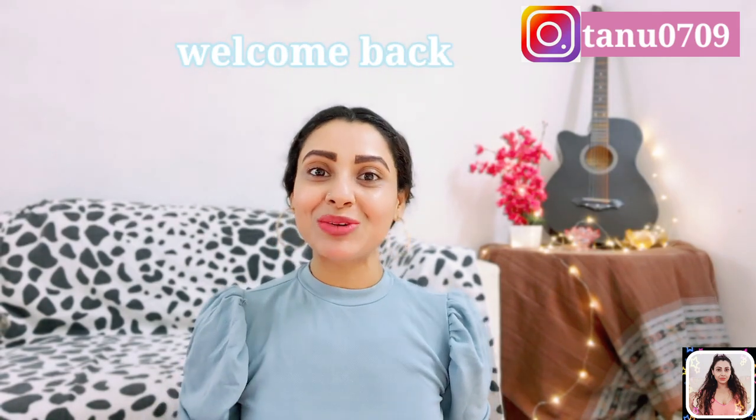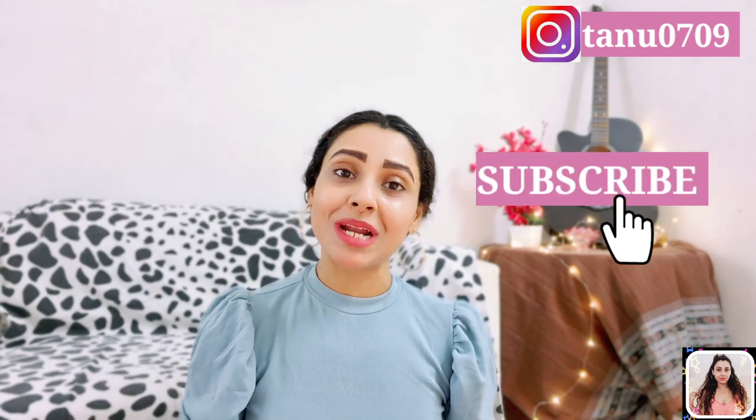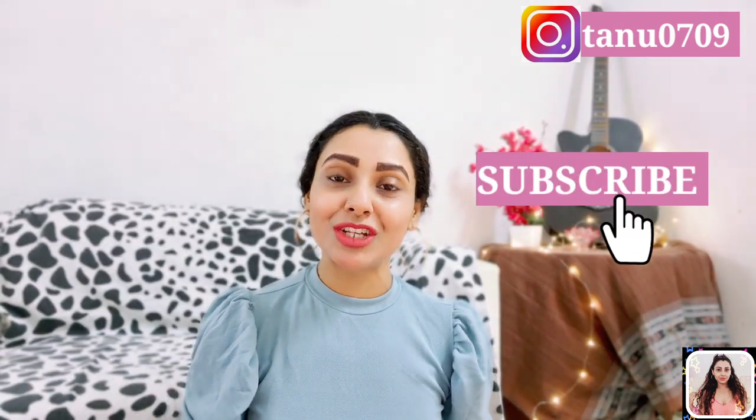Hey guys, this is Tanu and welcome back to my channel. If you are seeing this face for the very first time, hi, I'm Tanu and I make videos about fashion, fitness, and lifestyle related content. Please take a moment and subscribe to my channel as it will really encourage me to make more such useful content for you. You can follow me on Instagram as well — you'll find that link in the description.